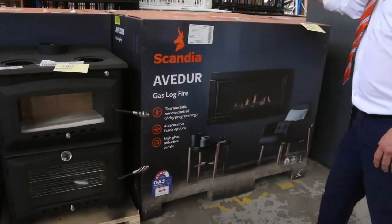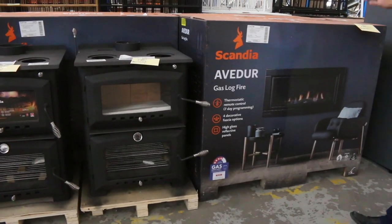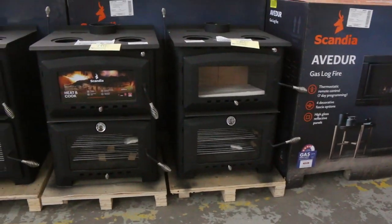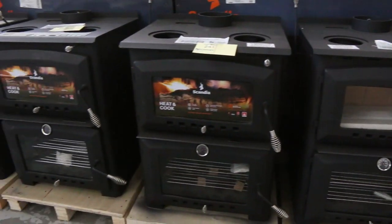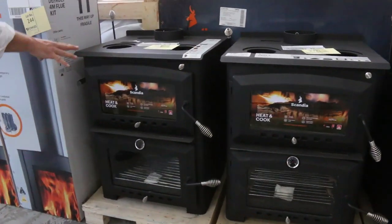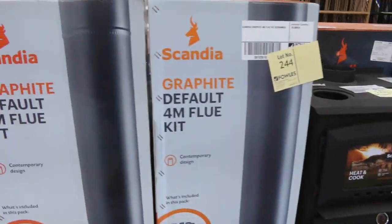Just before we move down, have a look at these — a couple of the gas log fires. These were around six thousand dollars back in their day in the shops; I reckon probably around that fourteen hundred dollar mark plus buyer's premium. We've also got some ovens — the wood heater with the oven underneath and the cooktop on top. There are a few of those left as well.